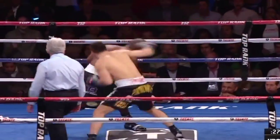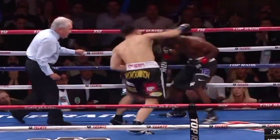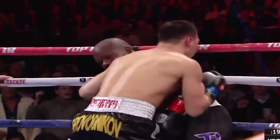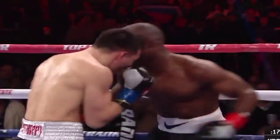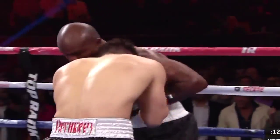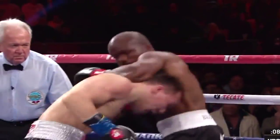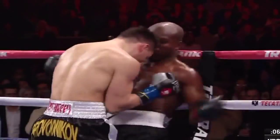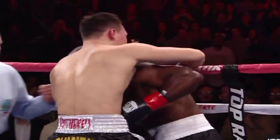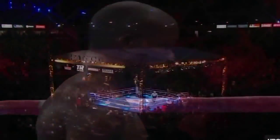Provodnikov is hurting himself right now too. Both of these guys are badly hurt right now. 20 seconds left in the round. Can Provodnikov find the answer to getting Bradley off his feet? Bradley has no legs. Provodnikov misses twice — and Bradley is gonna make it out of the round. Unbelievable.